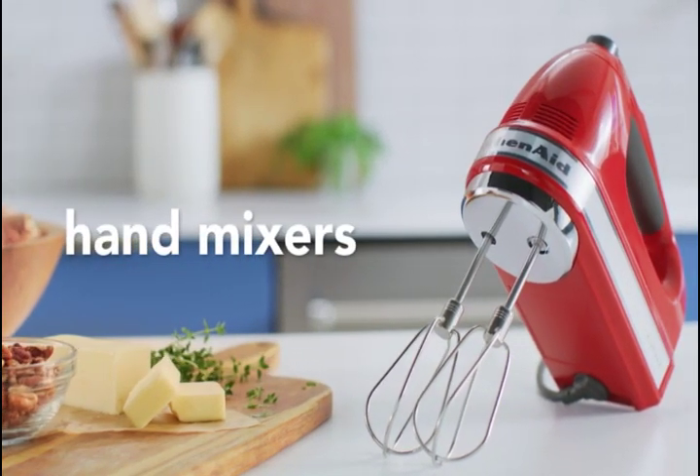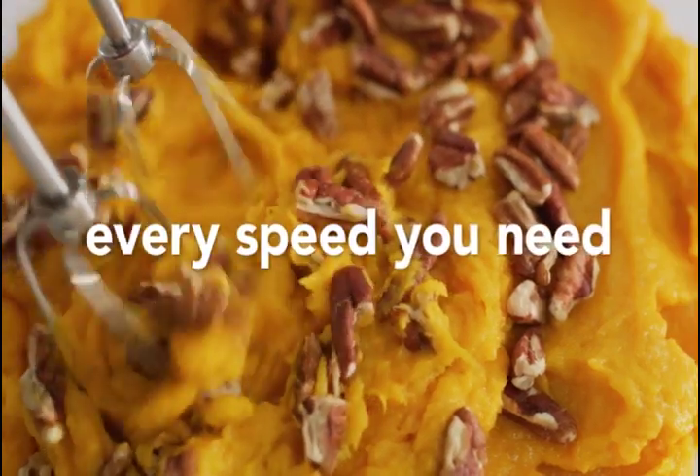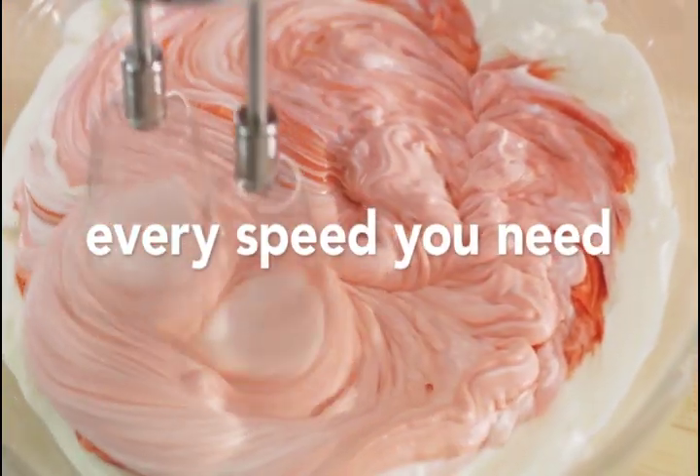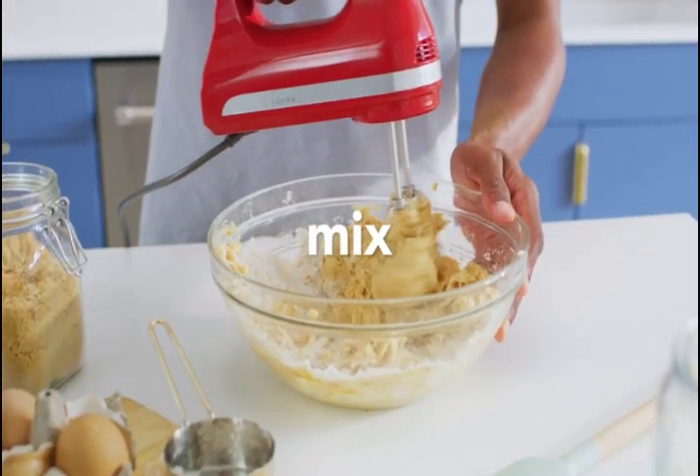Mix ingredients for a variety of recipes — from slowly stirring in chunky ingredients like nuts or chocolate chips at speed 1, to whipping egg whites or heavy cream at speed 5.